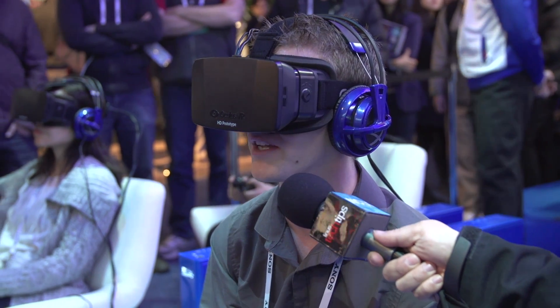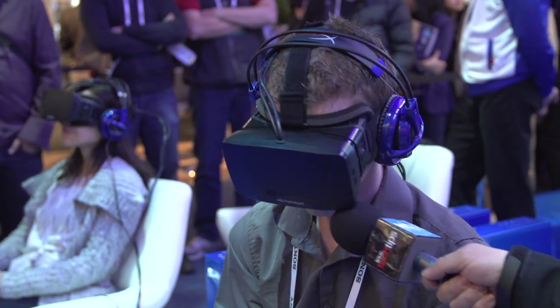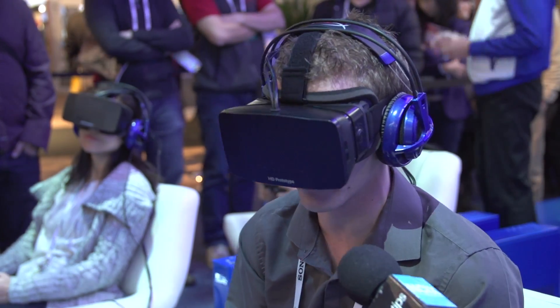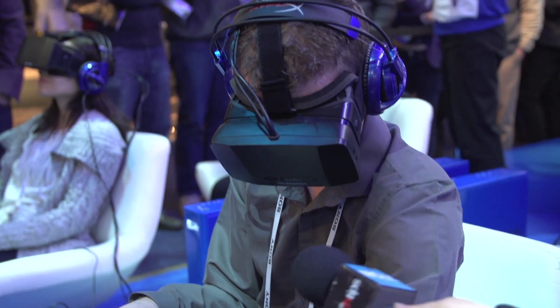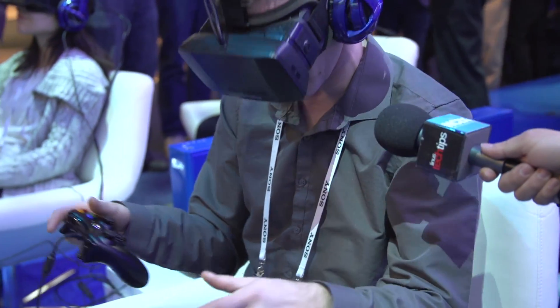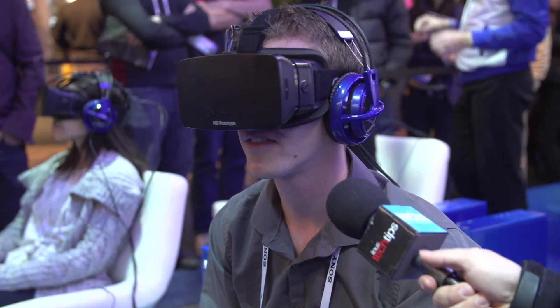I'll get the controls figured out a little bit here at some point. There we go. It's a little bit surreal looking down. That's actually a little creepy — looking down and seeing the arm of some dude here, and the legs that could just as easily be yours as anyone else's. And look behind you as well.